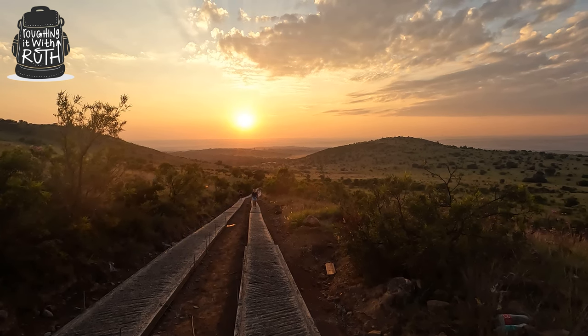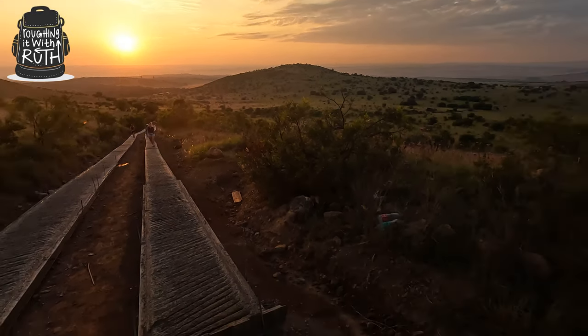Welcome to Roughing It With Ruth, the channel where everything is a bit rough around the edges. Good morning! It is super early in the morning and in this video I am going to be taking you along on the Cradle Ultra trail run. I'm doing the 25 kilometer distance.